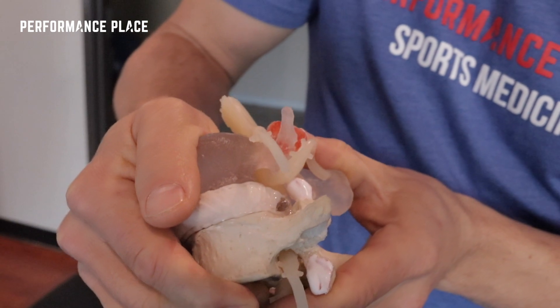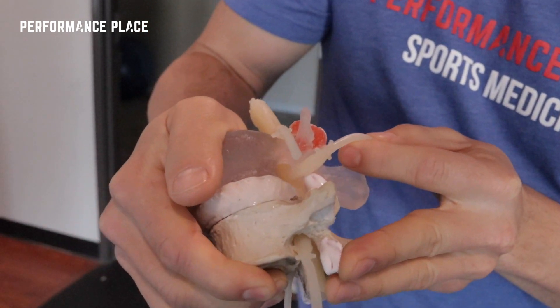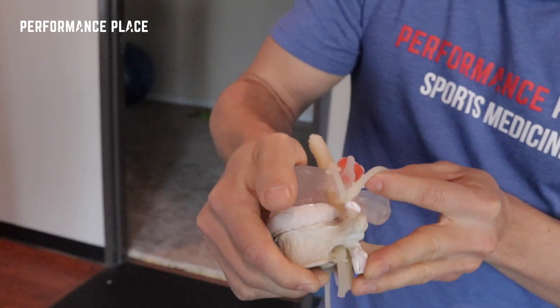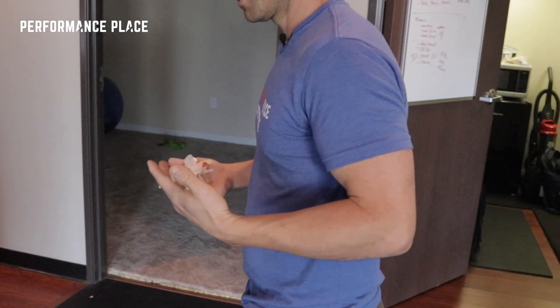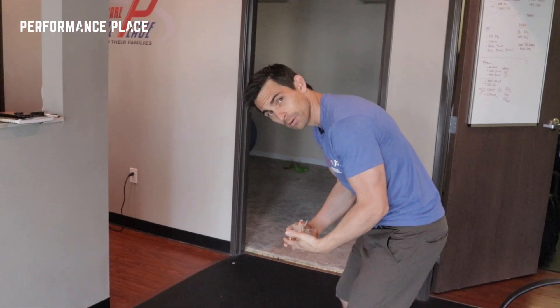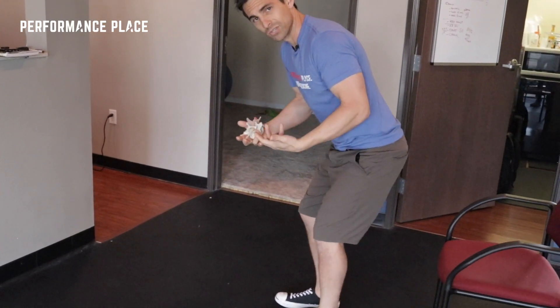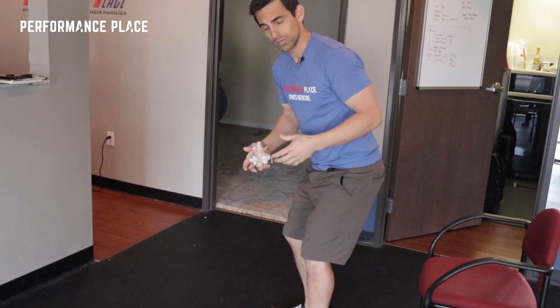A lot of times this can create some ongoing back pain, especially if you just don't address it well. Sometimes people are like, oh man, I just got out of bed, I just turned to get out and then I can't put my shoes on — it just hurts to get down lower, except for when you use your legs. This is a little bit more of a sign of a disc problem, especially if it's in the morning hours.